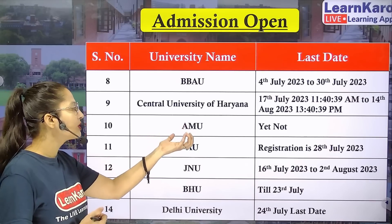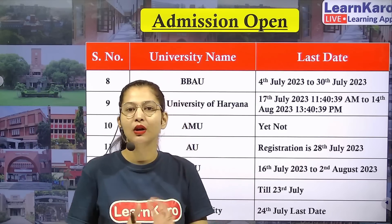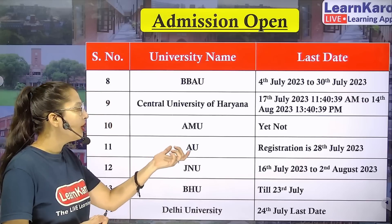Next we have AMU, Aligarh Muslim University. AMU has not officially notified that they will start registration. Next we have Allahabad University — the last date for registration is 28th July, so fill your form at the earliest.